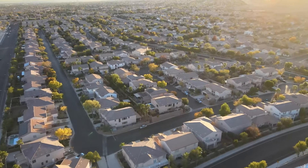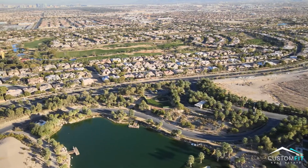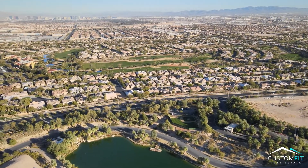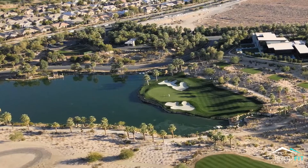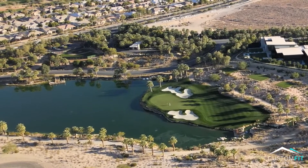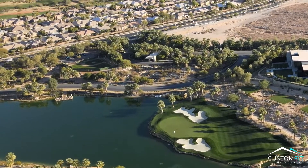Hi guys, Katie here with Pest and Fit Real Estate Group. Follow me as I show you through the beautiful Summerlin. Summerlin is a top-selling master plan community on the west side of the valley. It sprawls 22,500 acres of abundant parks, diverse neighborhoods, and extensive hiking trails. It's nationally recognized as a standard-setting community that helped redefine Las Vegas as a great place to live.